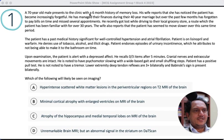A 70-year-old male presents to the clinic with a six-month history of memory loss. His wife reports the patient has become increasingly forgetful. He has managed their finances for 40 years, but over the past few months has forgotten to pay bills on time and missed several appointments. This is a very classic amnestic pattern of cognitive impairment — so far, very classic for amnestic MCI or early Alzheimer's disease.